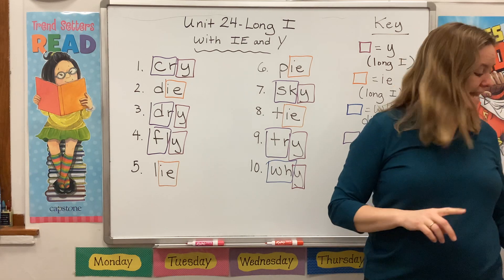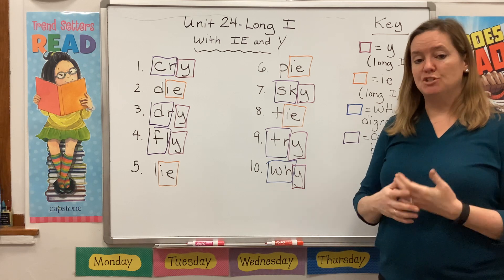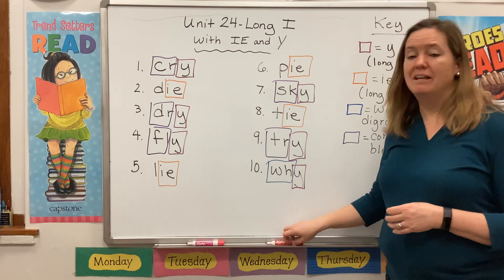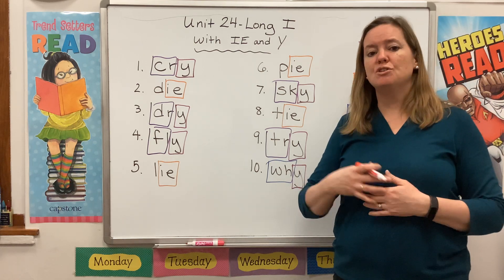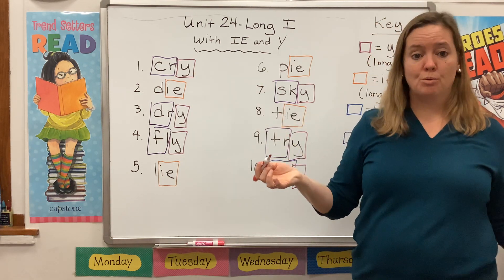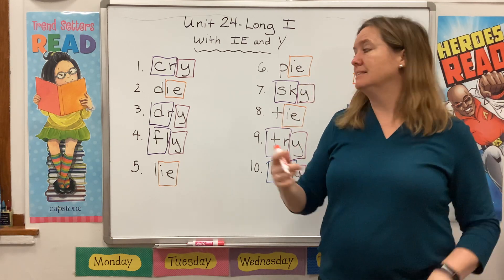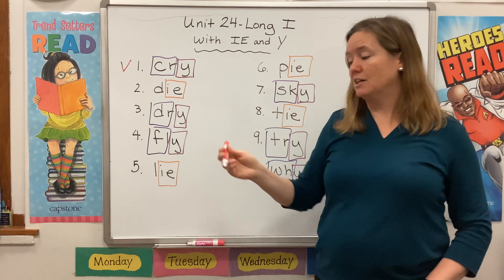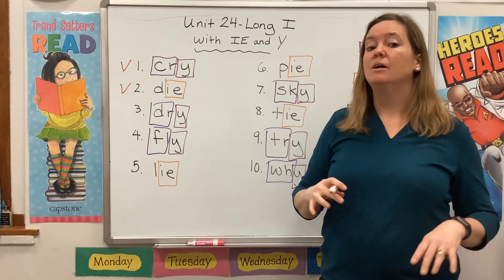The next thing I want to do is go through our list and talk about the meaning of each word. We've spent a lot of time talking about verbs — those are actions, things that we can do, that animals can do, that the weather can do. For instance, we can cry — that's something we do, tears come out of our eyes. Die is another action word — all living things die: plants, animals, people.